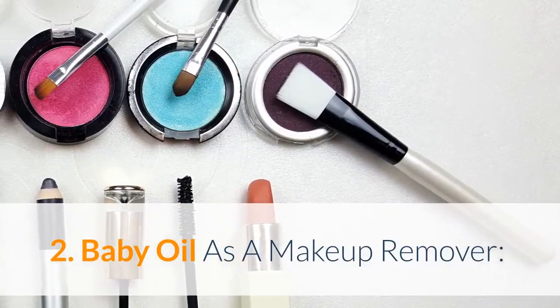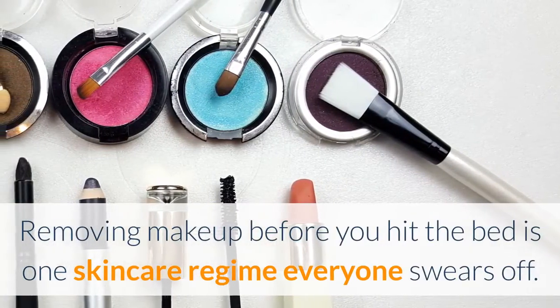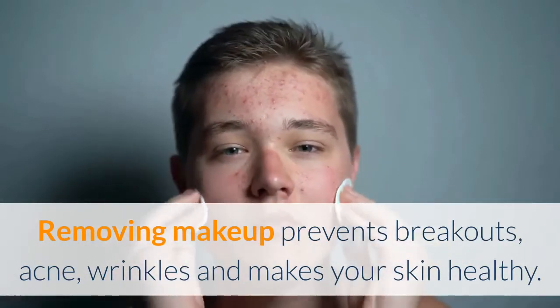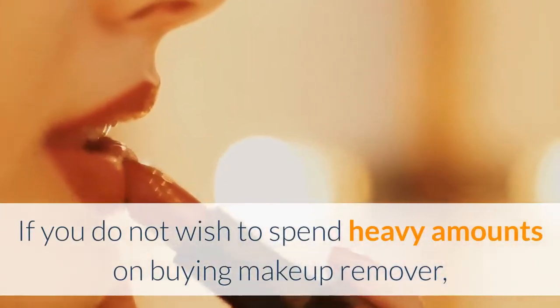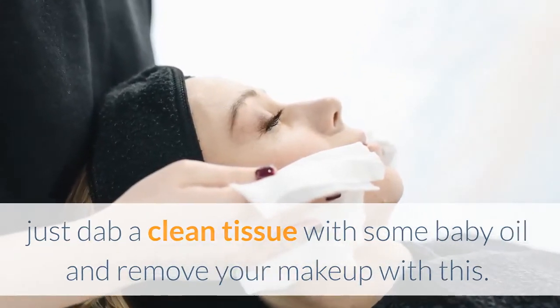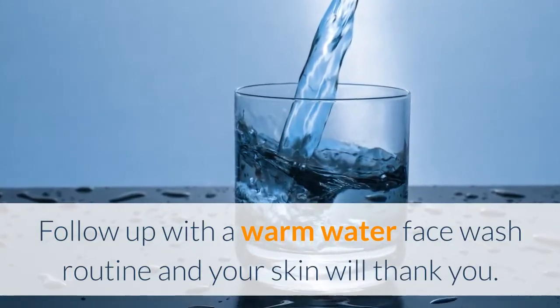Baby oil as a makeup remover: Removing makeup before you hit the bed is one skincare regime everyone swears by. Removing makeup prevents breakouts, acne, wrinkles and makes your skin healthy. If you do not wish to spend heavy amounts on buying makeup remover, just dab a clean tissue with some baby oil and remove your makeup with this. Follow up with a warm water face wash routine and your skin will thank you.